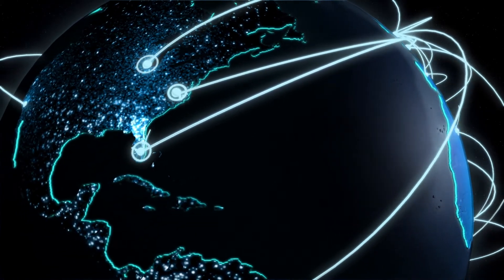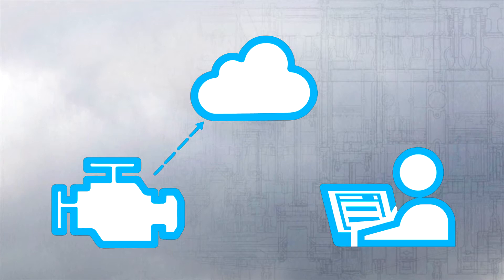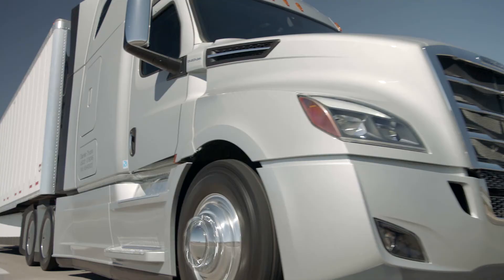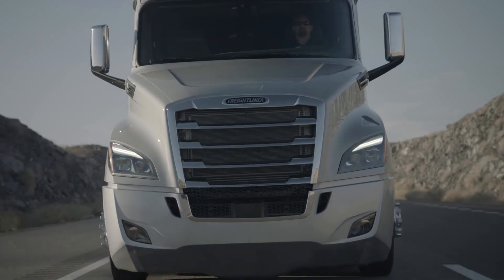Detroit Connect Remote Updates will allow for over-the-air updates, including vehicle parameter changes, powertrain firmware updates, and remote download of D-DEC reports. Vehicles can be updated anywhere at any time using the newly designed proprietary connected vehicle hardware exclusive to the new Cascadia.